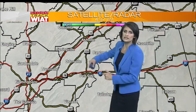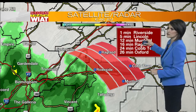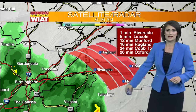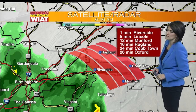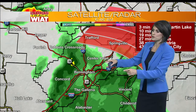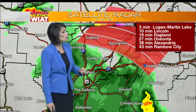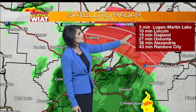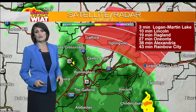Here's a look at the rain. Let's track the leading edge as it's heading off to the north and east. If you live in Riverside, about a minute away from that little front line of light rain. Lincoln in about five minutes, and about 10 minutes until it gets to Munford. We're tracking this light rain currently from Talladega back towards Vincent. As we move towards the Birmingham Metro, you are seeing the rain right now. Tracking this off to the north and east — about three minutes from Logan Martin Lake, about 10 minutes from Lincoln, and about 20 to 30 minutes from Anyana.